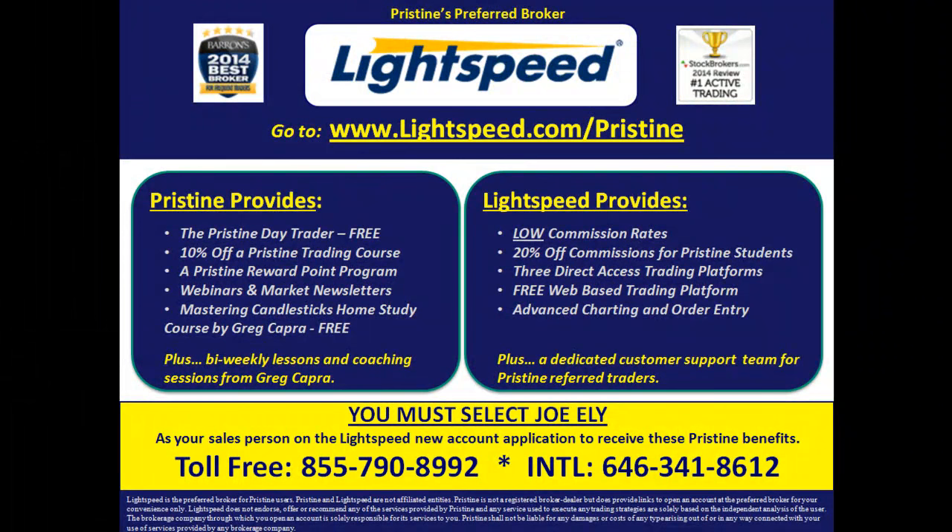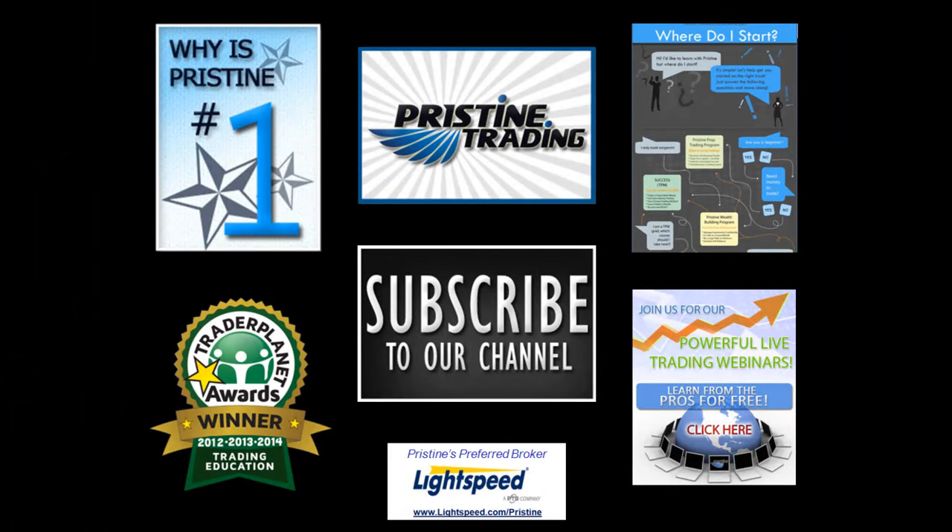For those of you looking for a broker, there are tremendous benefits for Pristine clients who use Lightspeed. Ask a counselor to go into detail about all the benefits that you can have. Until next time, this is Paul Lang — feel free to email me at paul@pristine.com with any questions.